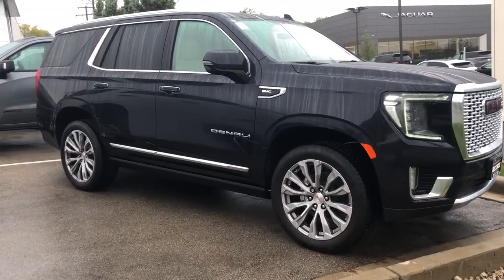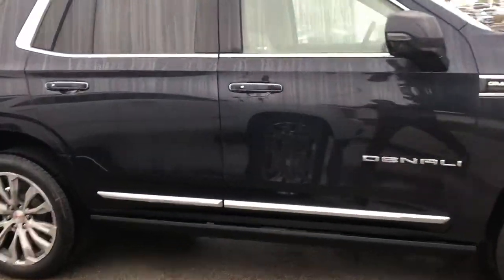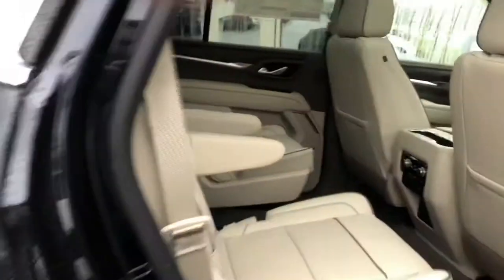Hi, this is Nick over at Boucher Buick GMC sending you a quick video walk around of our brand new 2021 GMC Yukon standard length Denali.